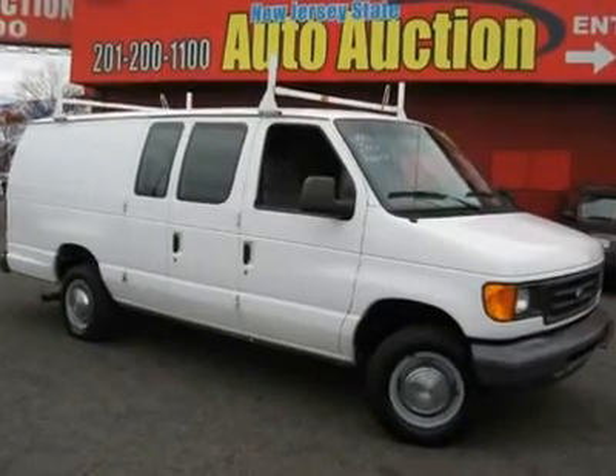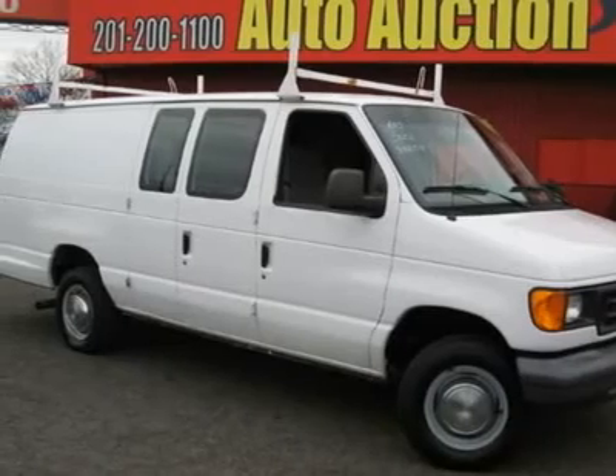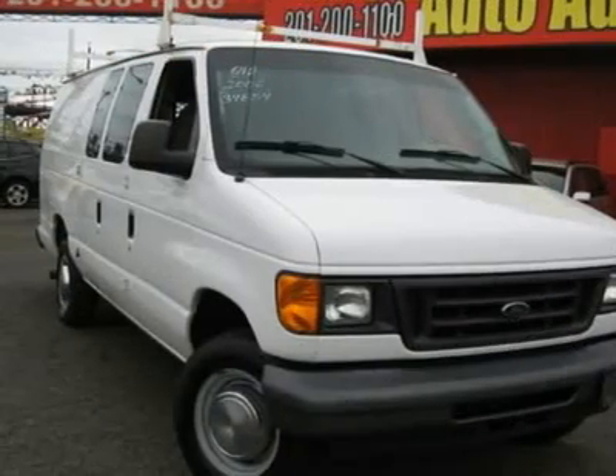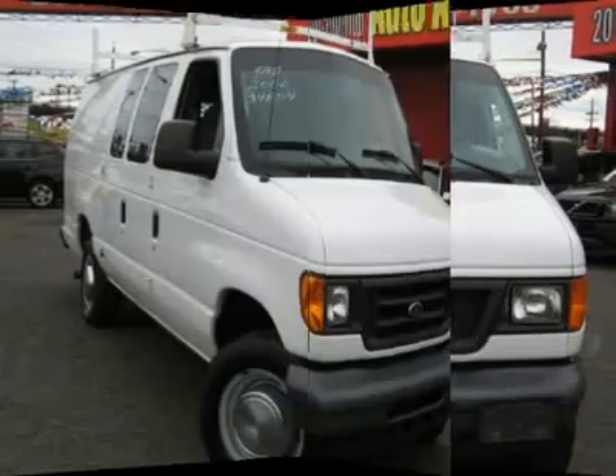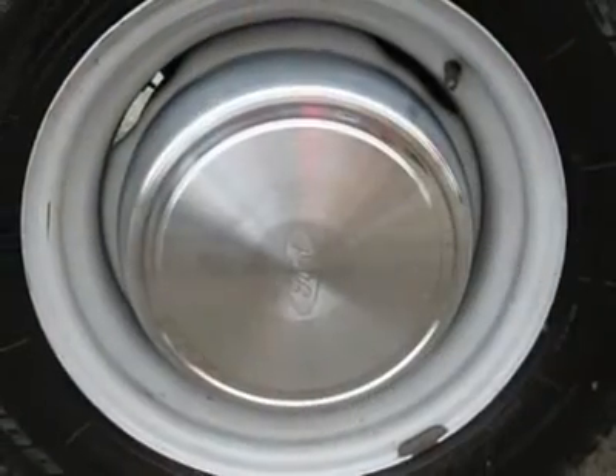This 2006 Ford E250 features a 5.4L V8 fuel-injected 8-cylinder gasoline engine. It is equipped with a 4-speed automatic transmission. The vehicle is Oxford White Clear Coat with a medium flint cloth interior.